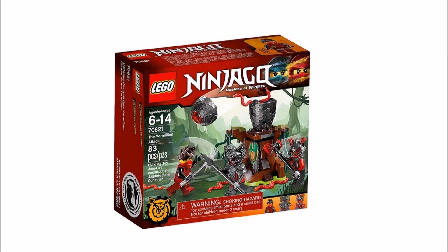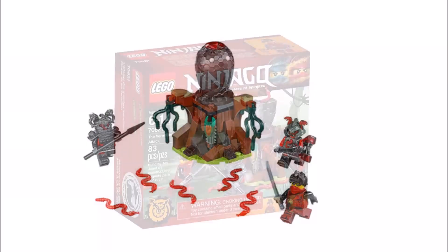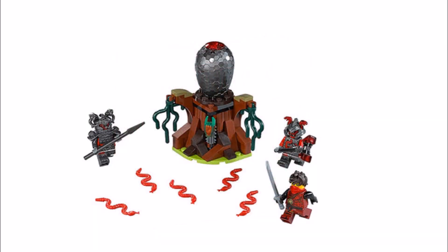Starting with the smaller set, there's Vermillion Attack 70621, which is quite a good small set because you get Kai with his hairpiece and two Vermillion Warriors or Soldiers. They have some cool new gunmetal helmets and armor, and most of the Warriors have these in the sets. There's also lots of snakes and a rock build too.